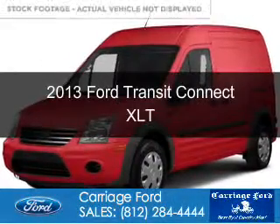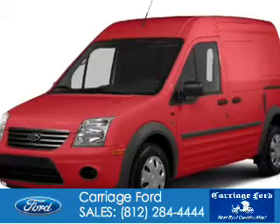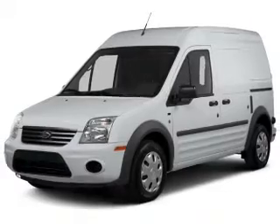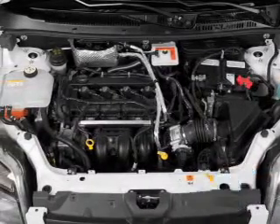This is a used 2013 Ford Transit Connect powered by front-wheel drive, a 2-liter 4-cylinder engine, and a 4-speed automatic transmission. With fewer than 6,000 miles, this vehicle is like new.